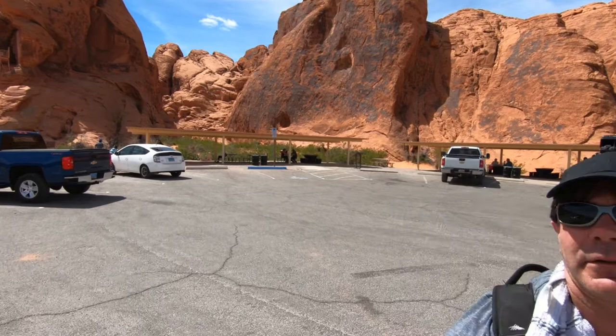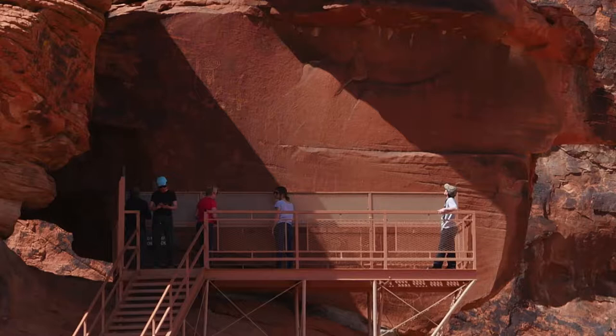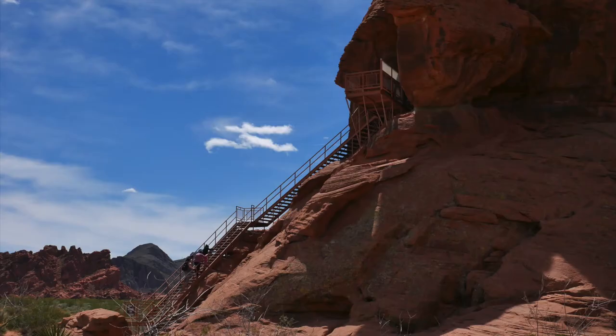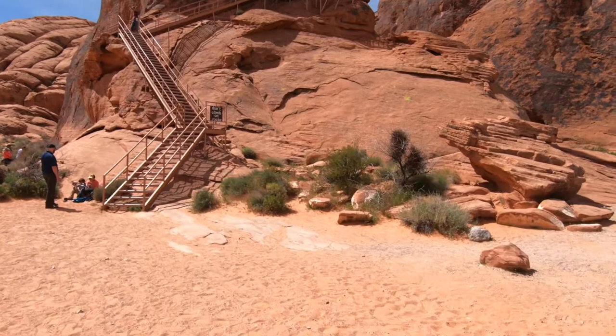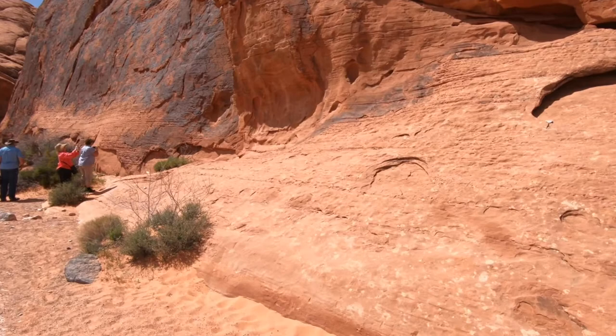Right around here you can obviously see the steps that go up to some petroglyphs, but apparently all along the base there are some as well. We're going to backtrack to the steps but first come down to the rock face here. Oh yeah — I can see some already, right along here. Look at that, wow.